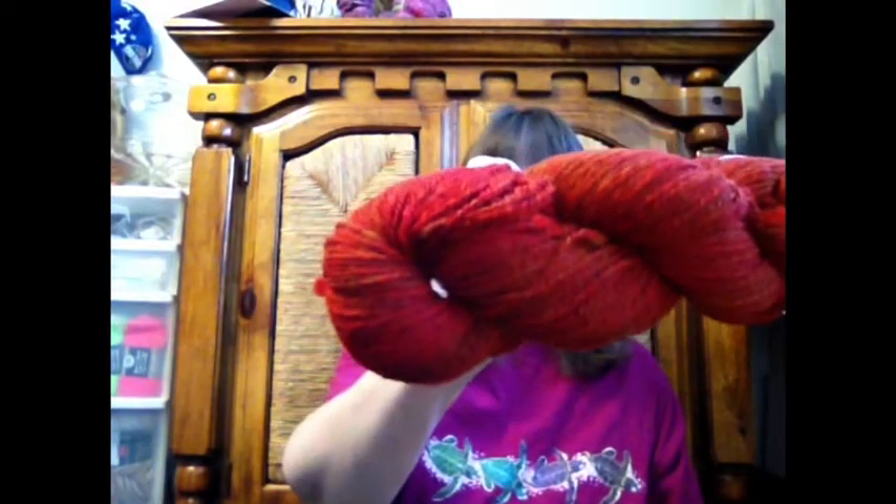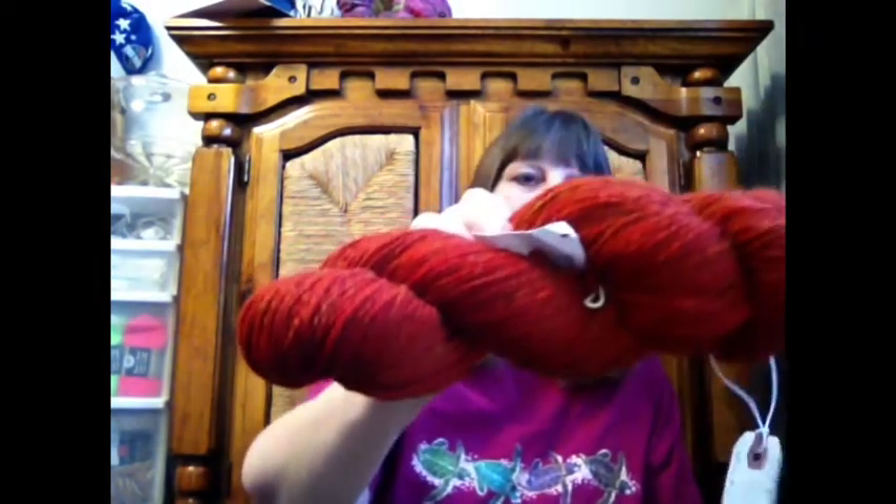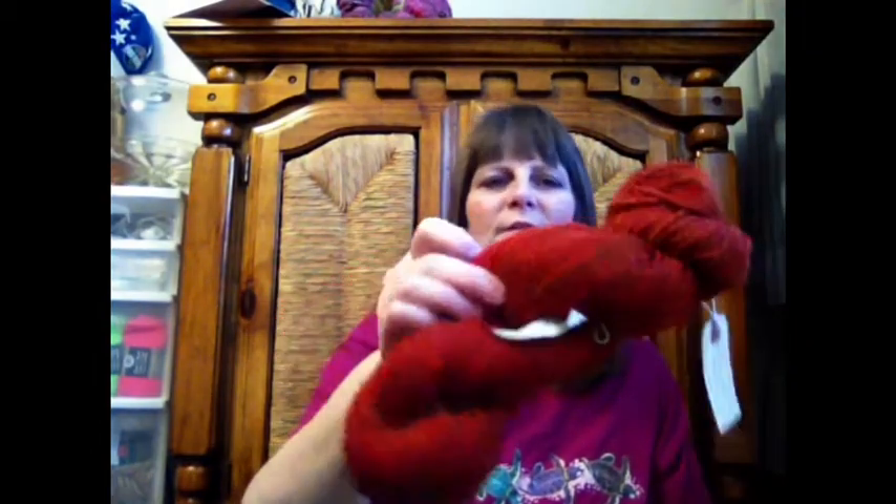Now we're getting into the big box. I have two skeins, both 4 ounces each. This was the Vine Maple from Ferndale Fibers — I got 334 yards of a two-ply. And this is the other one: I got 312 yards of the two-ply, and it is orange and red. That's a good representation of that color.